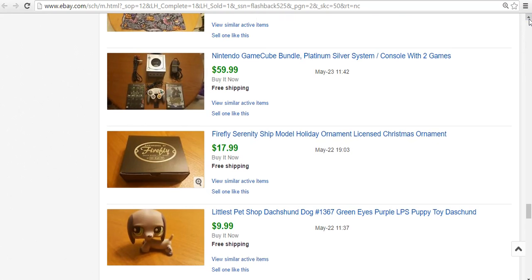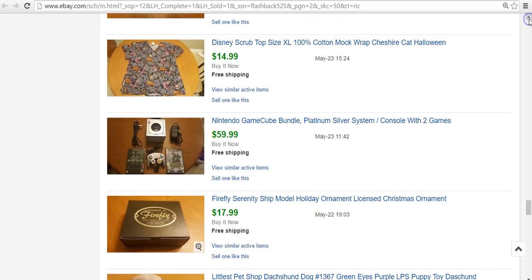This is a Firefly ornament — a Christmas ornament shaped like the little ship from the series Firefly. I paid $1 for it. It's from one of those monthly subscription prize boxes. Someone sold it to me for $1, and it sold for $18 — like that day. So that was pretty cool.